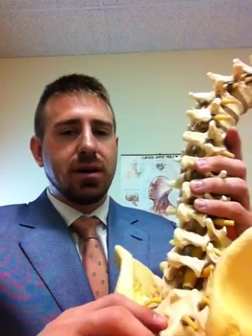The lumbar spine is made up of the last five bones in the low back. This is where the low back and the hips connect. I'll show you and demonstrate exactly what I'm talking about.